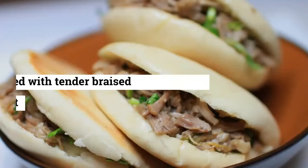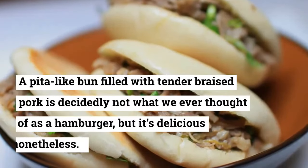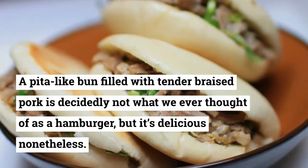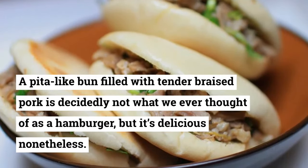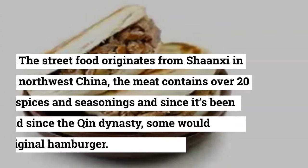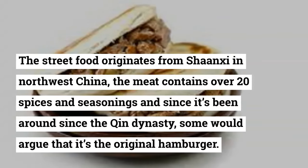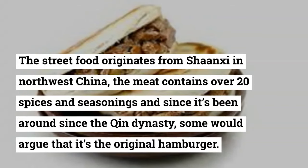6. Chinese Hamburger. A pita-like bun filled with tender braised pork is decidedly not what we ever thought of as a hamburger, but it's delicious nonetheless. The street food originates from Shaanxi in northwest China. The meat contains over 20 spices and seasonings, and since it's been around since the Qin dynasty, some would argue that it's the original hamburger.